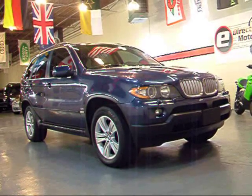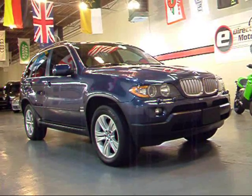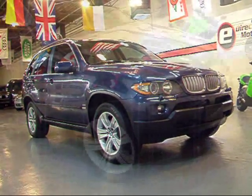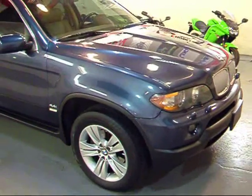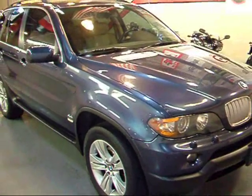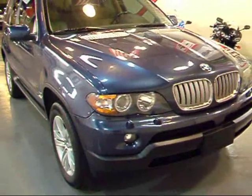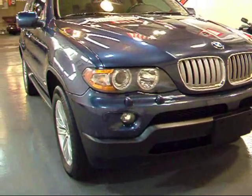Today we're going to be taking a walk around a very clean 2004 BMW X5 4.4i. Let's start off with the exterior. The color is Toledo blue metallic and it comes with a sand beige leather interior.